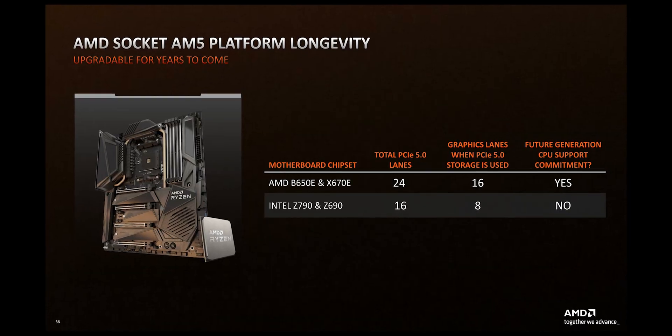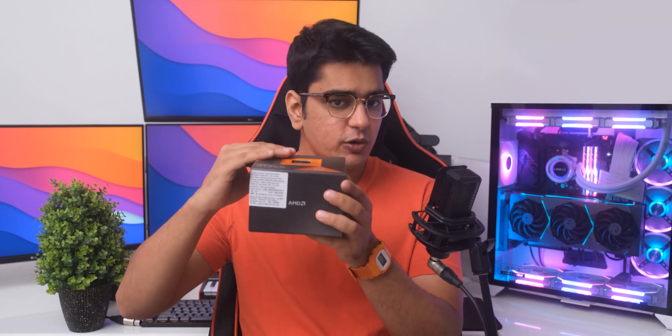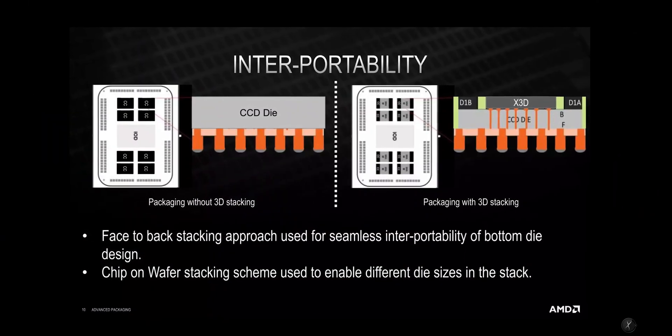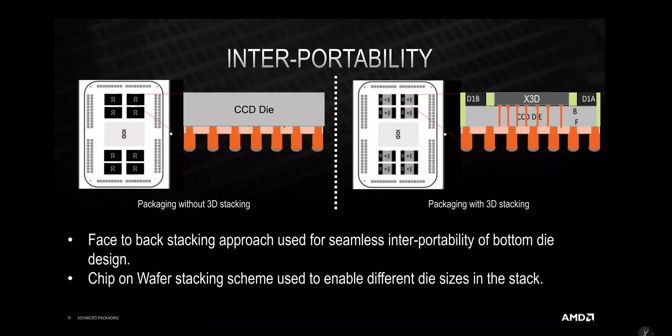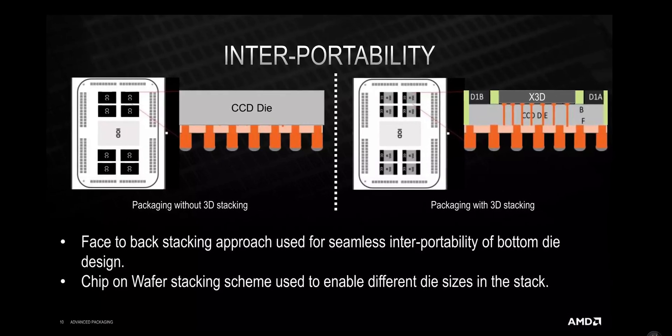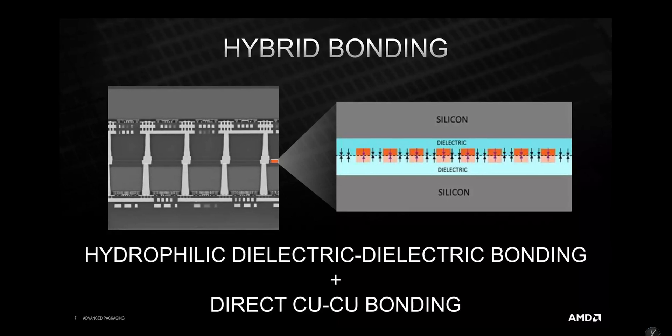The Ryzen 7000X 3D series chips will fit into all motherboards with the AM5 socket. You might wonder how that is possible given the stacking of the cache layer onto the CPU die, since that should increase the thickness. To solve that problem, AMD actually thins down the CPU die to make it thinner, so even when the 3D V-Cache layer is added on top, the overall thickness of the CPU remains the same — meaning you can use the same motherboards and coolers as before. They use really advanced technology where bonding of these two layers happens because of how flat the two surfaces are at the molecular level, which is an incredibly innovative approach to processor design.